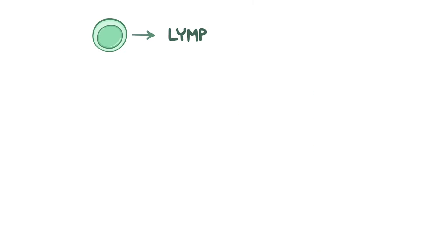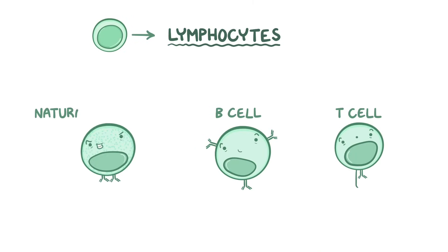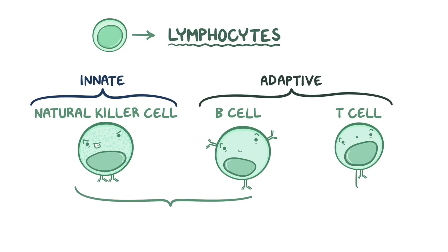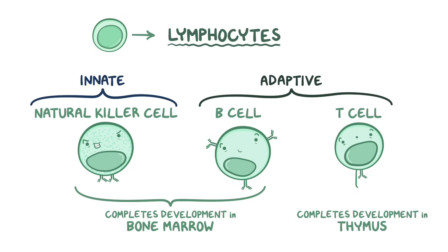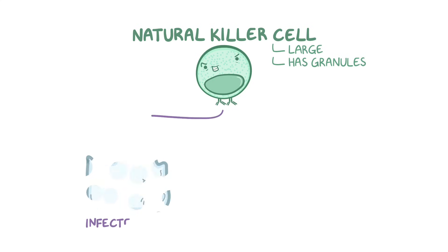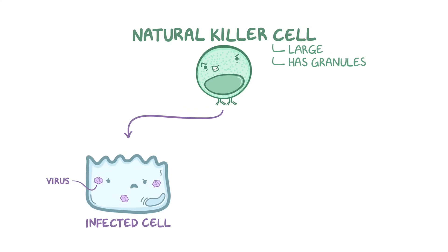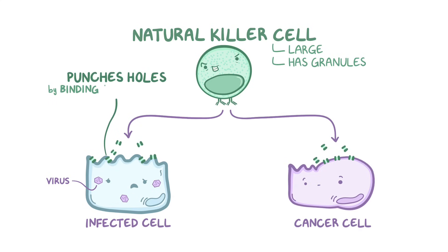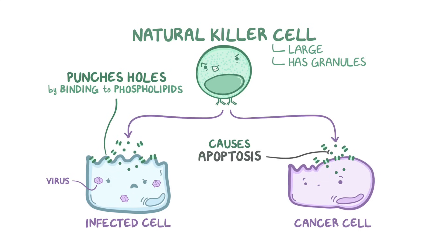The final group of blood cells, the lymphocytes, includes B cells, T cells, and natural killer cells. B and T cells make up the adaptive immune response, while natural killer cells are part of the innate immune system. B cells and natural killer cells complete their development in the bone marrow, whereas some lymphoid progenitor cells migrate to the thymus where they develop into T cells. All lymphocytes are able to travel in and out of tissue and the bloodstream. Natural killer cells are large lymphocytes with granules that target cells infected with intracellular organisms like viruses, as well as cancer cells. They kill target cells by releasing cytotoxic granules that punch holes in the target cell membrane and release molecules that cause apoptosis, a type of programmed cell death.